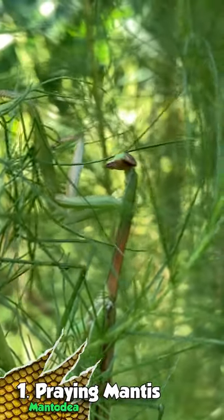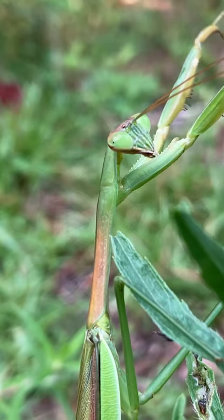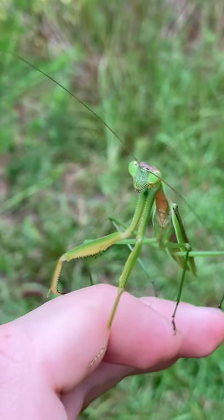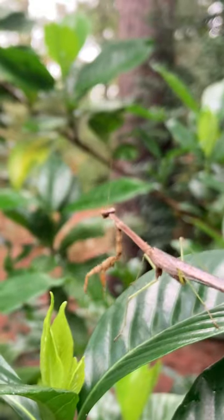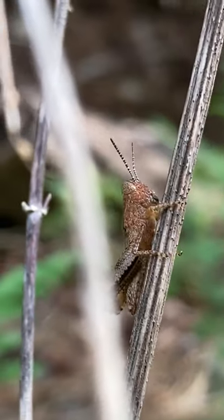If you have lots of leafy plants and spots where tons of insects are buzzing around, you have a good chance of finding one of these praying mantises in your backyard. If you decide to keep one, try to keep them inside a large glass container where they have lots of room to move around, and you can feed them native insects or even store-bought crickets once or twice a week.